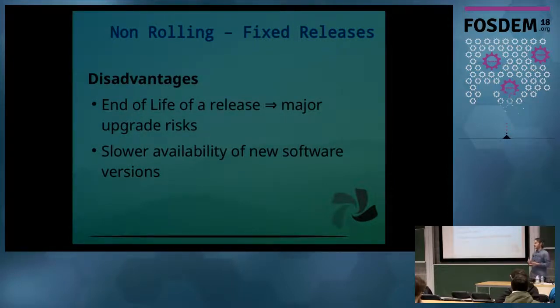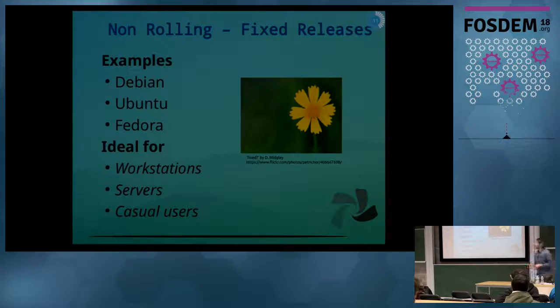The software that flows into the distribution moves much slower, so you don't get all the latest applications usually. Some popular examples are Debian, Ubuntu, and Fedora, and these tend to be ideal for workstations, servers, and more casual users.